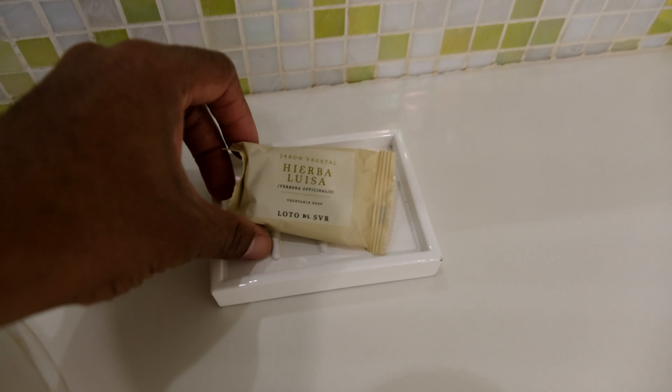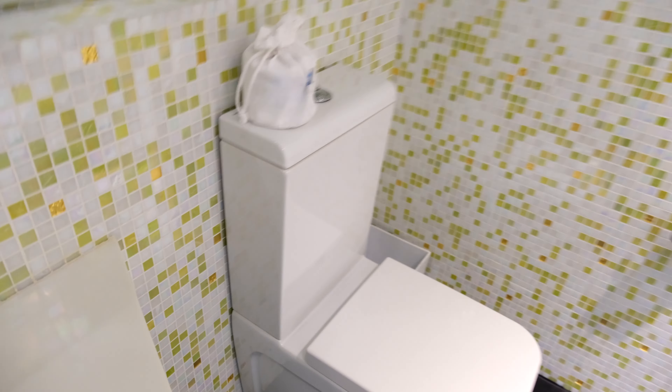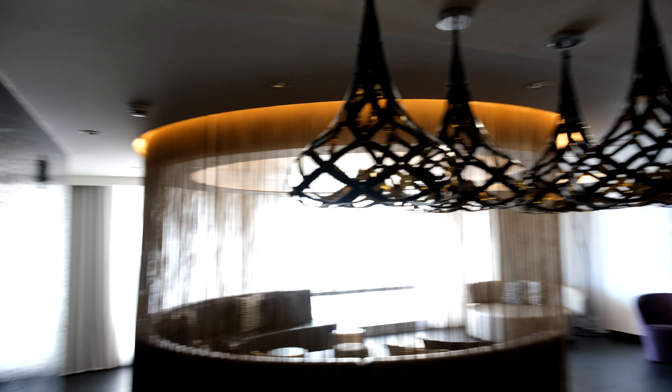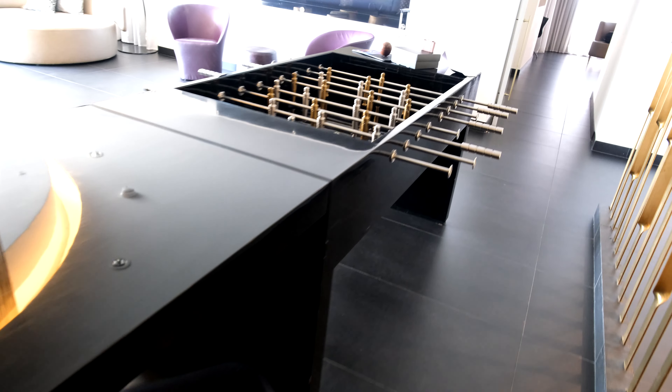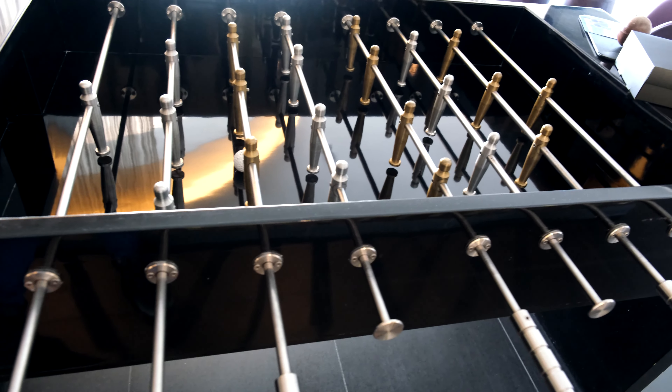There's the guest bathroom. And you've got the Jabón Vegetal de Hierba Luisa toiletries throughout the room — vegetable soap toiletries, likely a local thing. I haven't seen those in other hotels. You can see the space here — a desk, and it's well... a foosball table! That's very cool; first I've seen one of those in a room.